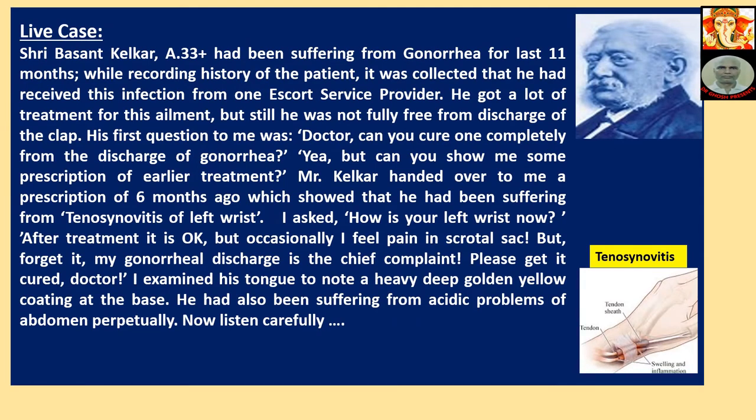Case Study: Sibasunt Kalka, age 33, had been suffering from gonorrhea for the last 11 months. He had received this infection from a sex service provider. He got a lot of treatment but was not fully free from the discharge. His first question was: 'Doctor, can you cure me completely from the discharge of gonorrhea?' I asked him to show me prescriptions from earlier treatment. Mr. Kalka handed over a prescription showing he had been suffering from tenosynovitis.